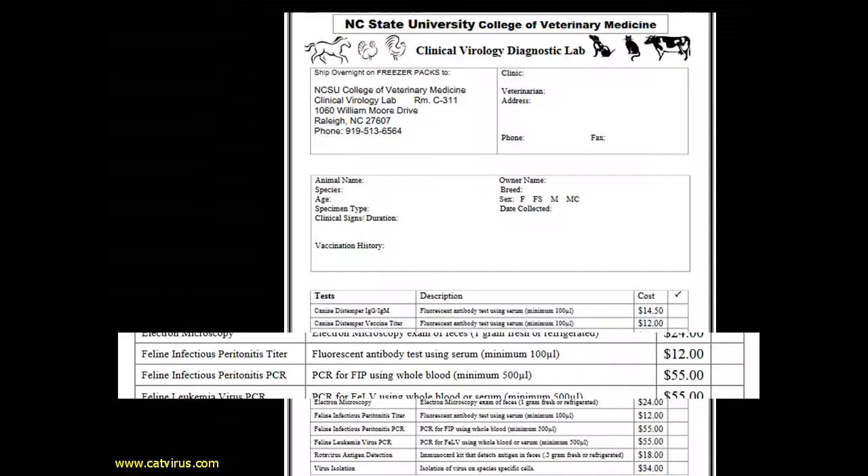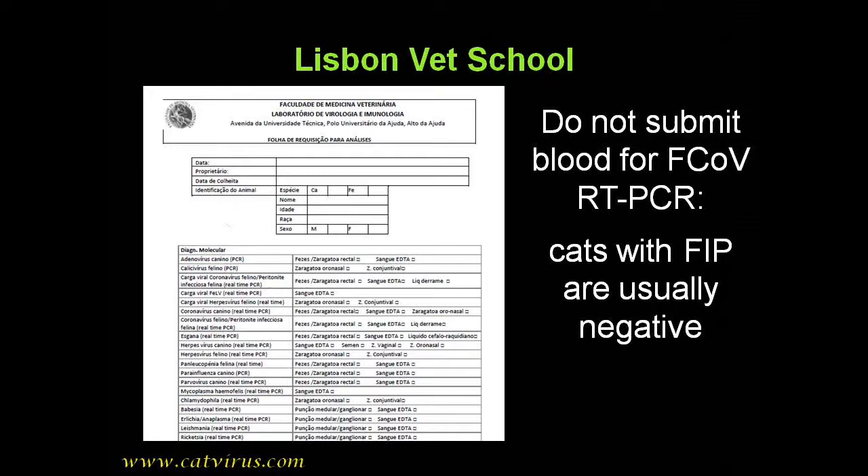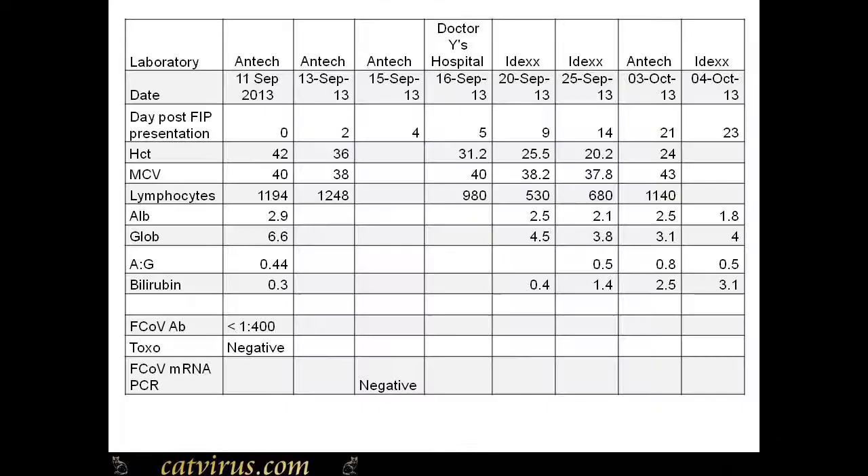To be fair to Antec, they are not alone in offering this test. There are even veterinary schools who should know better doing exactly the same thing — for example, here is the sample submission form from North Carolina, and this one from the veterinary school in Lisbon, Portugal.